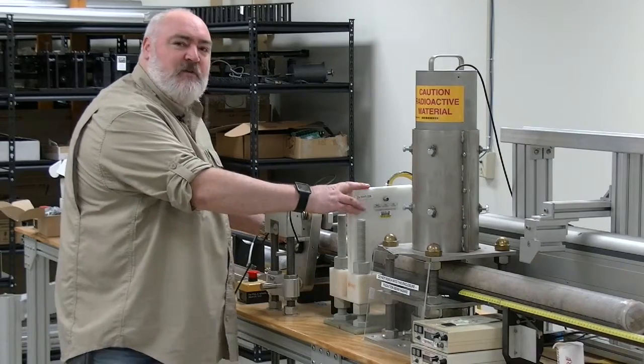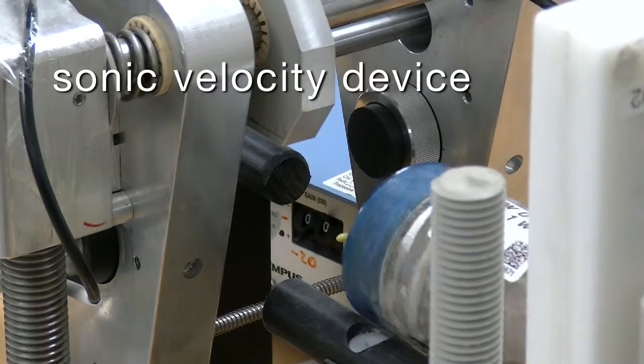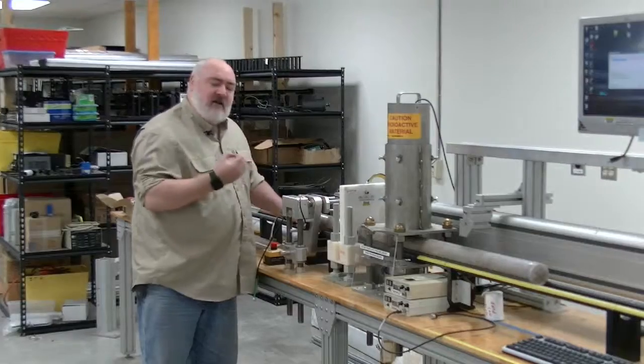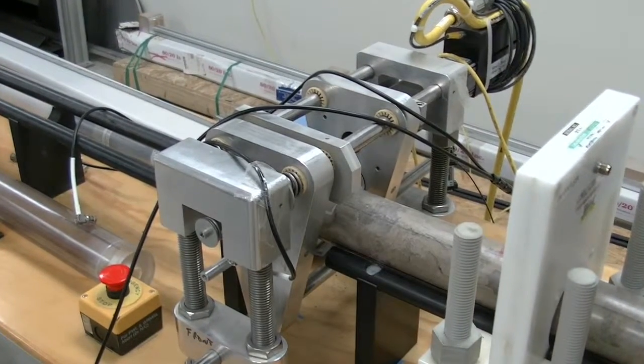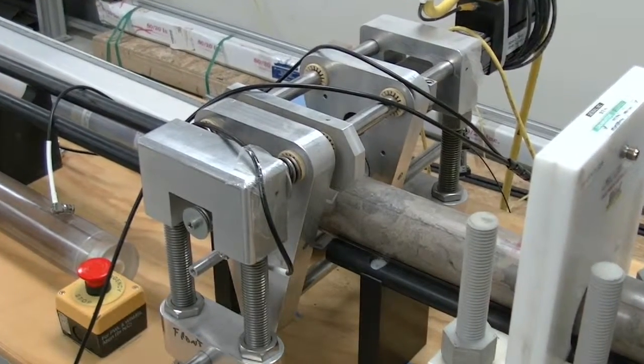Once the core passes through the magnetic susceptibility loop, its next stop is what we call sonic velocity. It's like passing a little sort of earthquake through the core, and that gives us an idea of the internal components — the porosity, the permeability of the core — so we can build up a picture of its internal structure.